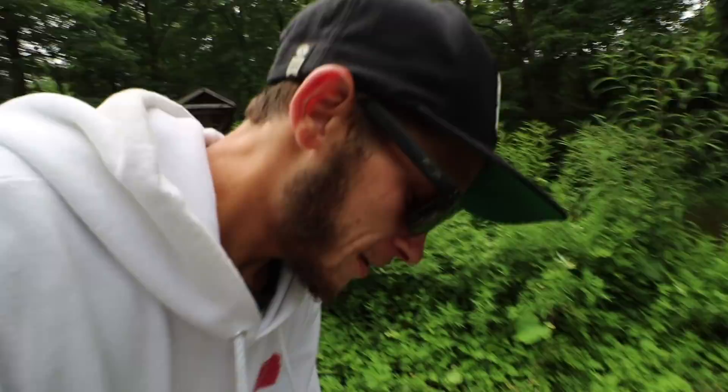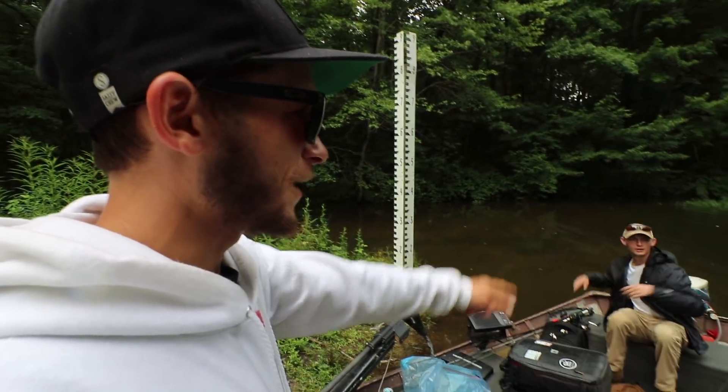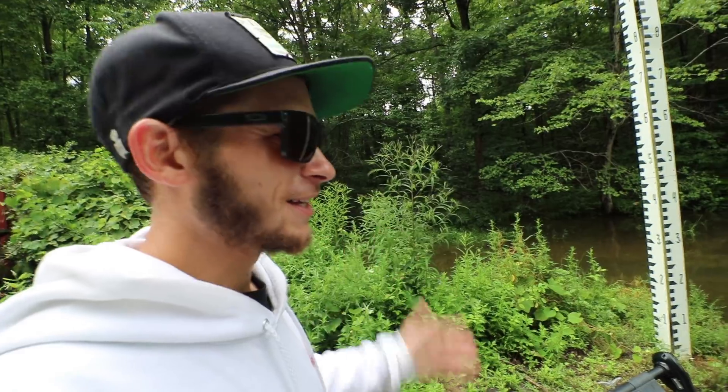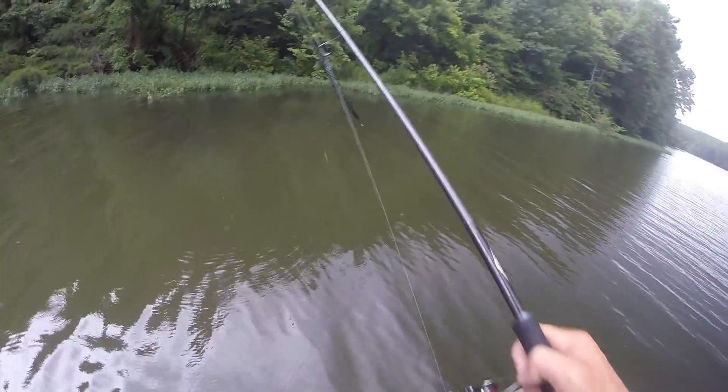We're gonna get out here and see if we can catch some Burke Lake bass. Something kind of cool about this lake — it's probably the most pressured lake in northern Virginia by far. Clark's already caught two today doing a little pre-fishing before I got here on a weighted wacky rig, first two casts. We're gonna be dodging a bunch of rain today, throwing this trick worm around for a second but I'm gonna try something else.